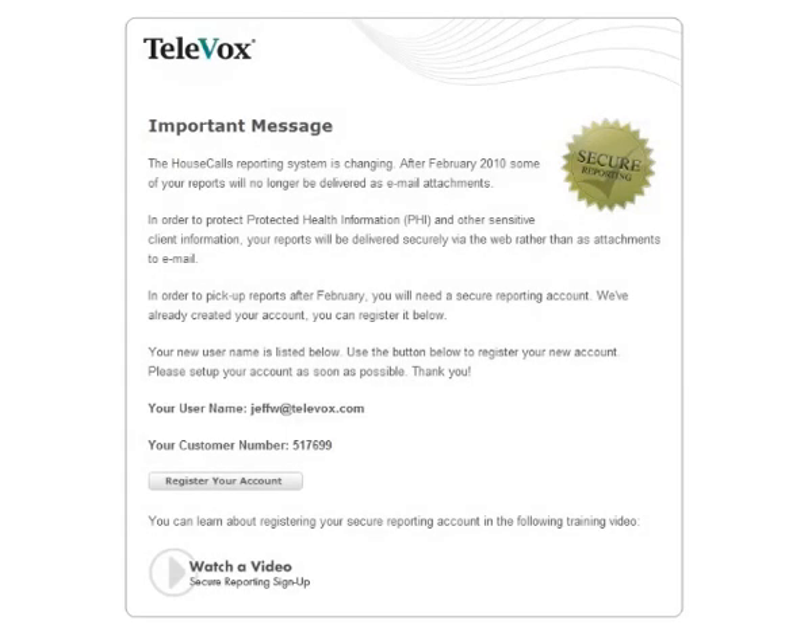Televox is releasing a new secure reporting system to its customers. In order to pick up your daily reports, you will need to register for a secure reporting account. This video describes the process of registering your new account.